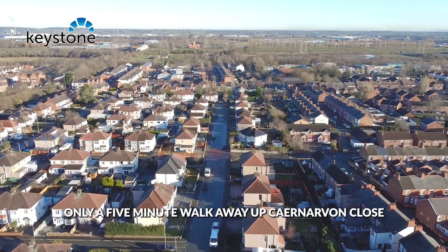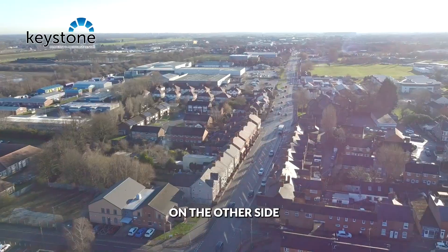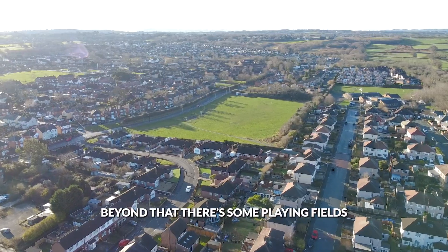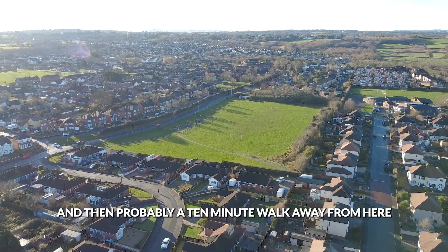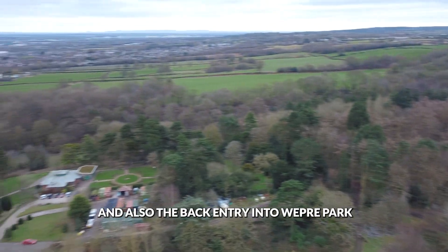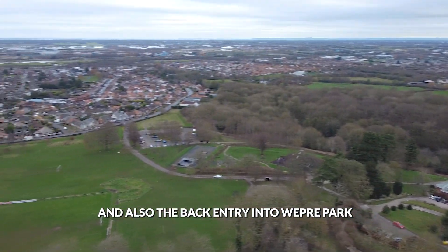Only a five-minute walk away up Carnarvon Close you have Edward Morgan Primary School. On the other side you've got Taliesin Primary School as well. Beyond that there's some playing fields and then probably a 10-minute walk away you have all the fields beyond Killings Lane and also the back entry into Wepper Park.